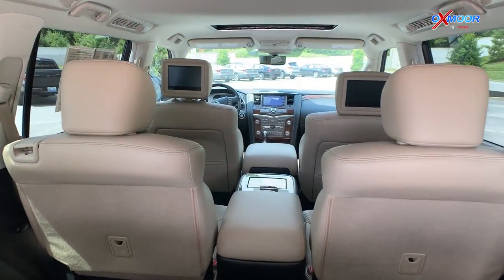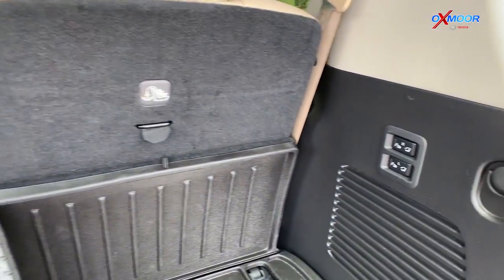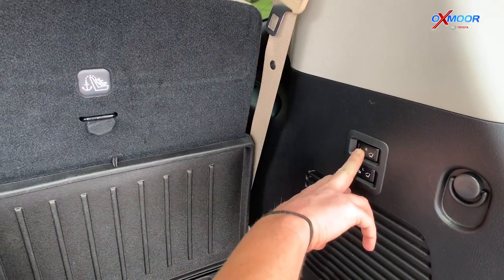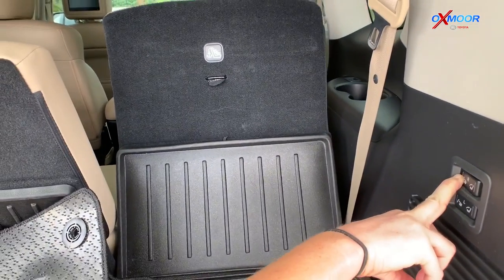And there is that third row seating. It does have the buttons where it will drop down left or right, as you can see there.